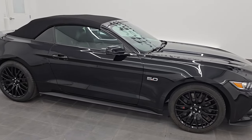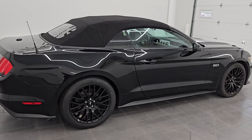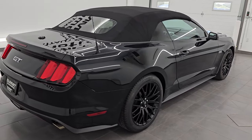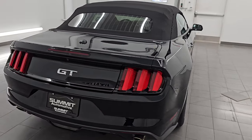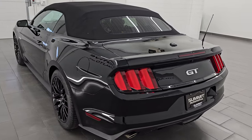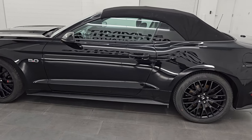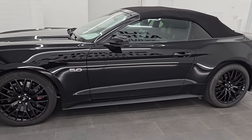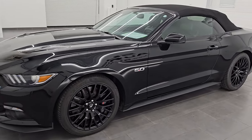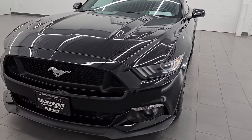Hey, this is Brett. Hope everybody's having a great day out there today. I am super excited to go over this ultra clean 2017 Ford Mustang GT Premium with the GT Performance Package, stock number 14683Z. I am here at Summit Automotive in Fond du Lac, Wisconsin, your new and used sports car headquarters.